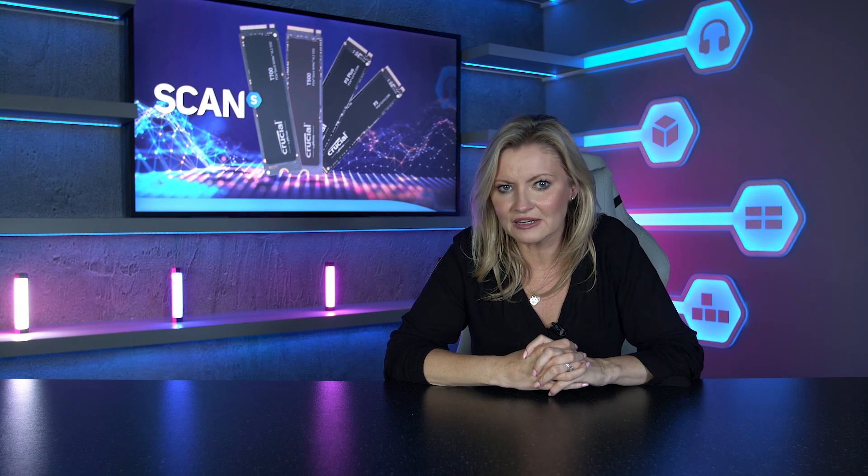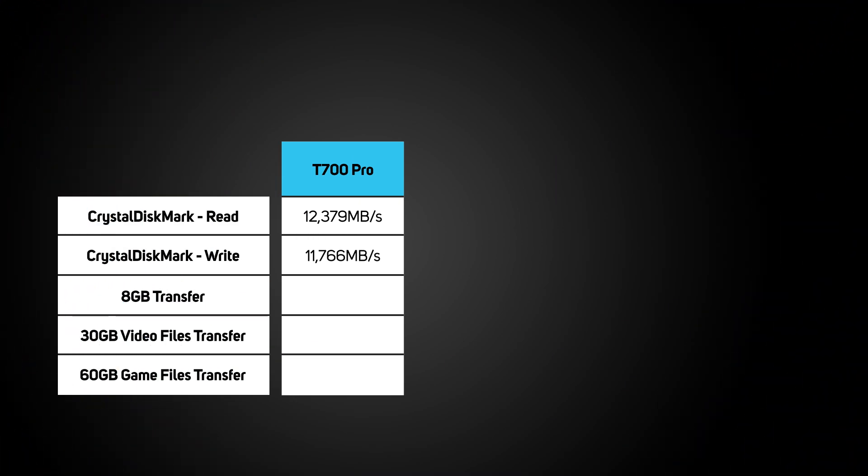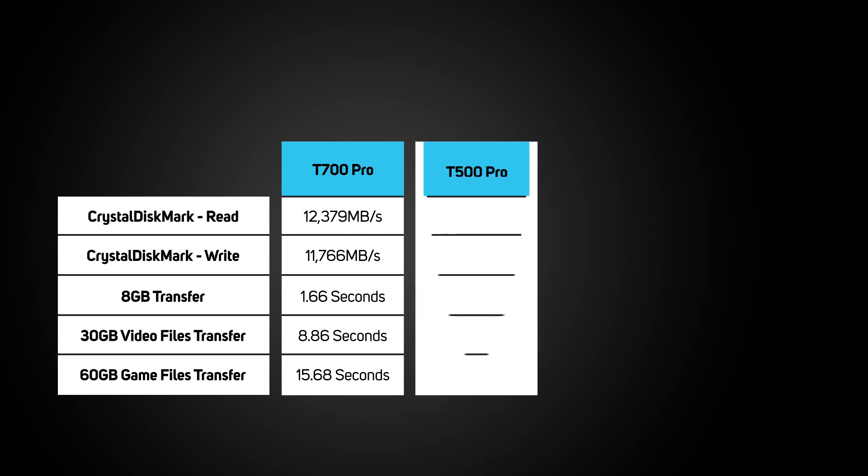Next up are our three real-world tests, which should give us more relatable results as you'd see using this drive daily. An 8GB video file transfer took just 1.66 seconds, a 30GB video transfer took just 8.86 seconds — actually the fastest we've seen — and finally the larger 60GB game file transfer took just over 15 seconds, also the fastest we've seen for this test.